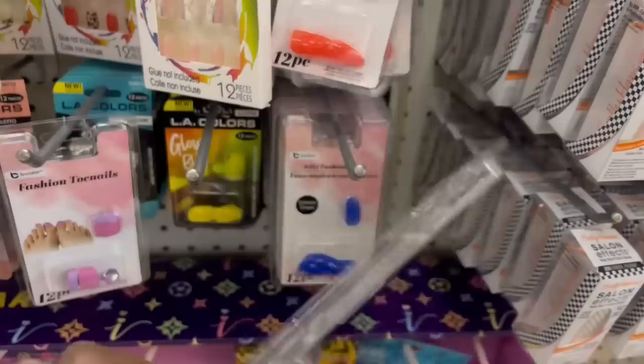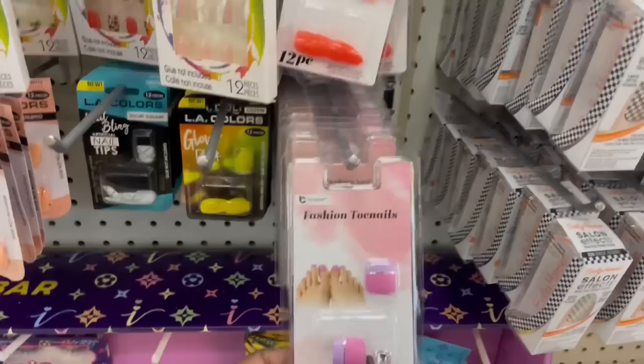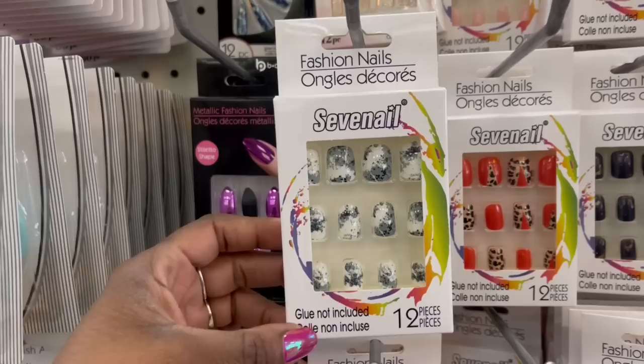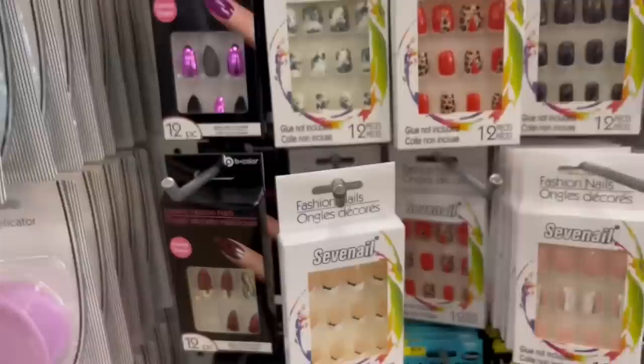They got these — not Kiss nails — but I might have to compare because this is my color. Everywhere I see these it's only one pack of toenails. I'm feeling this pattern right here, that's nice. I feel like these are obviously a little thinner than what I'm used to with Kiss nails — these don't last as long, but they're cute.